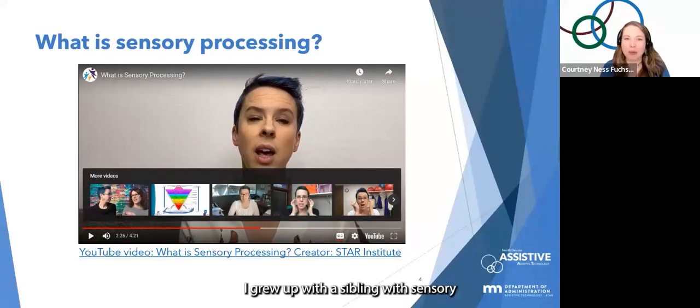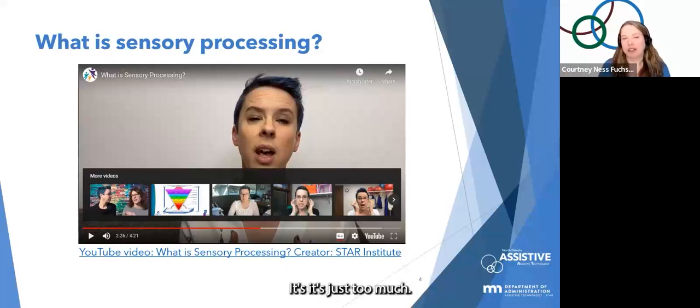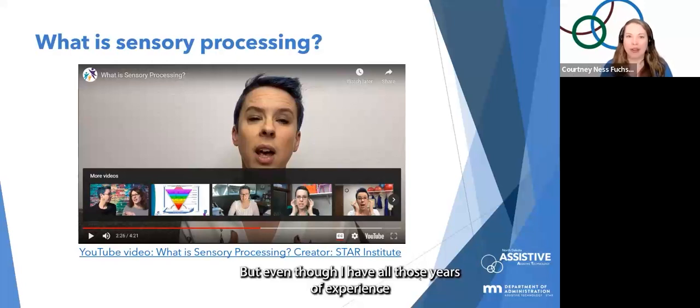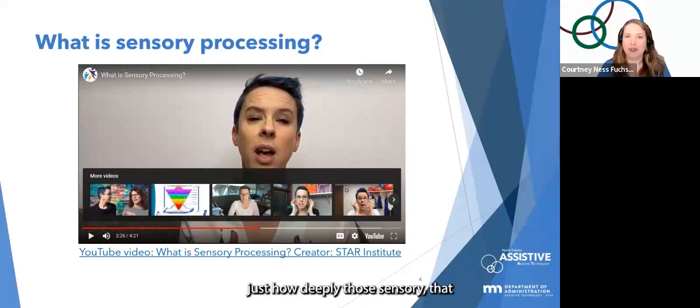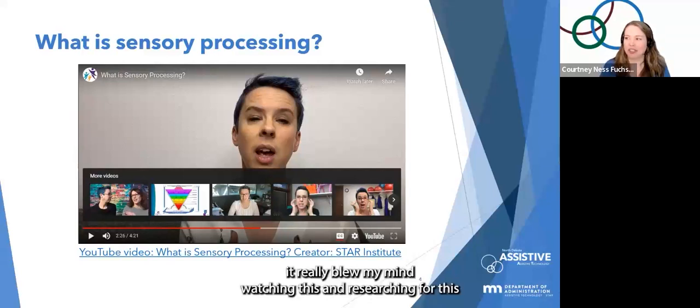I grew up with a sibling with sensory processing disorder, and it was always being explained to me — we can't go into this type of situation, it's just too much, we have to choose a different activity or adapt. But even with all those years of experience, I never quite understood just how deeply sensory processing disorder impacts anxiety levels and the ability to feel calm and safe.